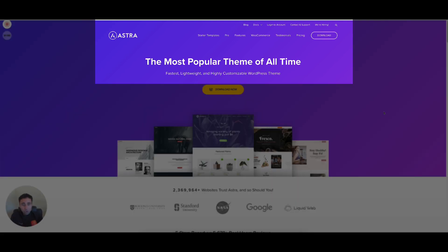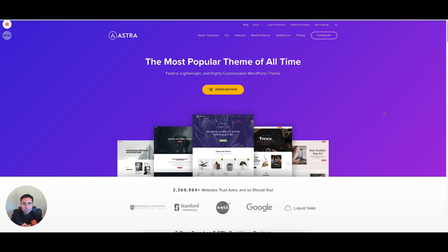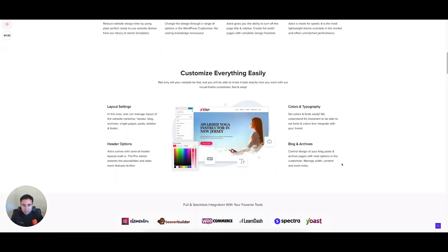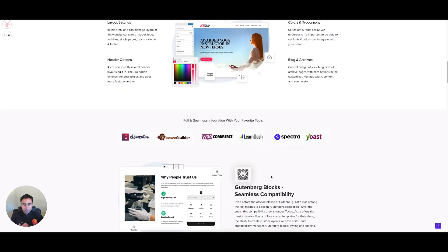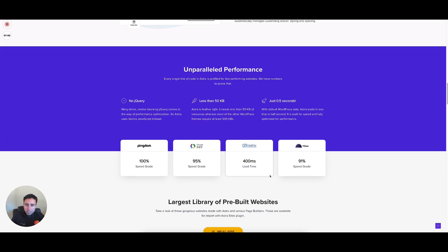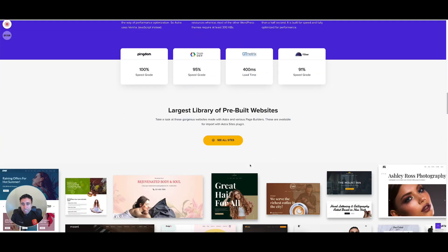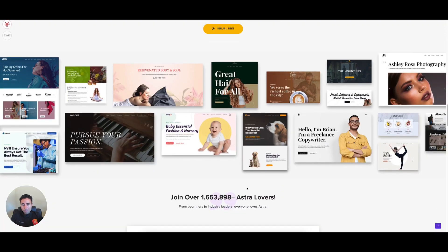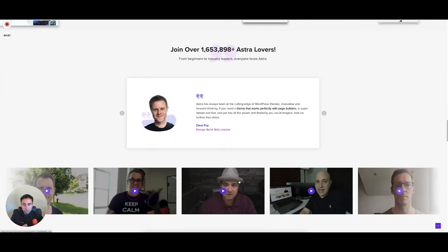Astra — if you've been around WordPress at all for any period of time, you're familiar with it. It is by far one of the most popular themes used on WordPress, from really basic free sites all the way up to some big, fancier agency sites. Astra has lots of different features packed into it. It's very easy to use and fully compatible with all of the major page builders. It's got really good site speed scores, though it's not quite as good as GeneratePress and some of the other themes we'll look at later.